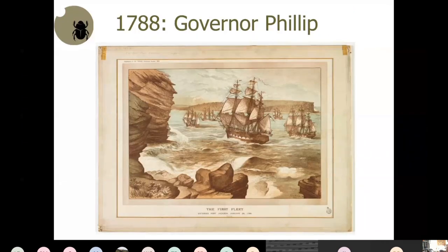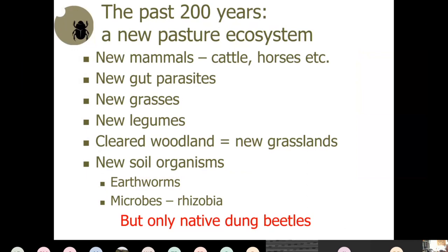When Governor Philip arrived in Australia, he brought a brand new kind of ecological paradigm. Over the past 200 years we've had new mammals, new gut parasites, new grasses, legumes, cleared woodlands, new earthworms, and new microbes. But the dung beetles adapted to dealing with large heaps of dung were not present — they'd gone extinct — so only native dung beetles remained, and they weren't much good at burying cow dung.